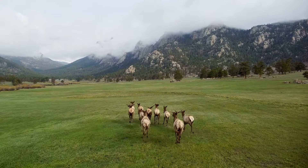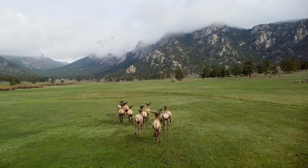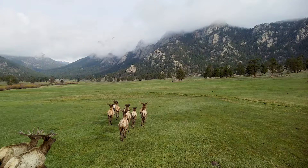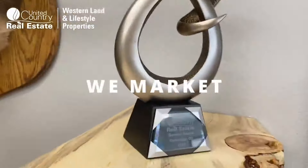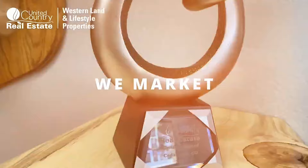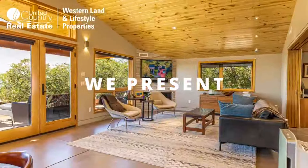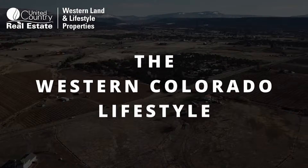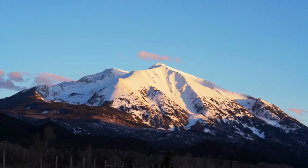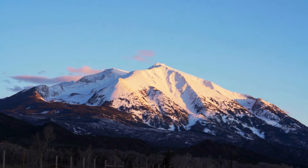Overall, owning land that borders BLM land is one of the greatest opportunities for land seekers in western Colorado. This video is brought to you by United Country Real Estate Western Land and Lifestyle Properties, your source for all things lifestyle properties in western Colorado. Check out some of their listings today using the link below. Thanks again and stay tuned for our next video.